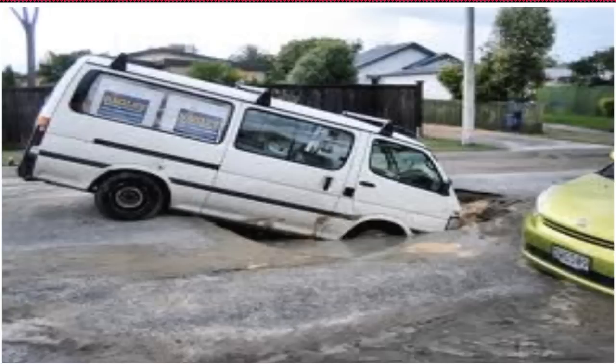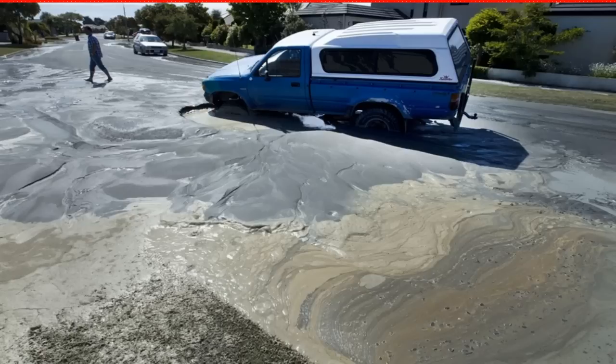Liquefaction has caused significant property damage in many earthquakes. The Marina District in San Francisco, a shallow bay filled in after the 1906 earthquake, suffered some of the worst damage in the 1989 earthquake. The 2011 Canterbury earthquake also caused serious damage, as did the 2004 Chuetsu earthquake and the 1964 Niigata earthquake.